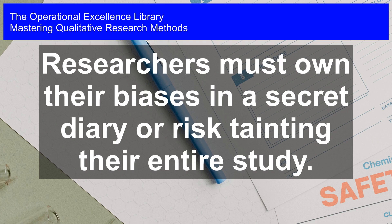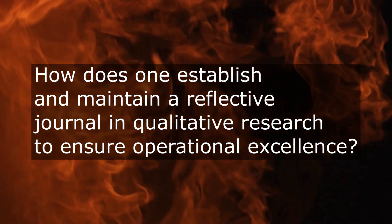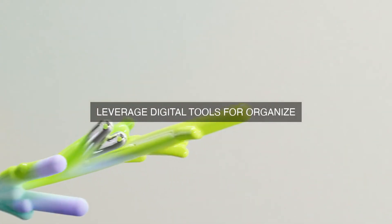Mastering qualitative research methods. Researchers must own their biases or risk tainting their entire study. Where can researchers effectively establish and maintain a reflective journal — a critical component of qualitative research — in order to ensure their personal commitment to operational excellence is upheld throughout the research process?